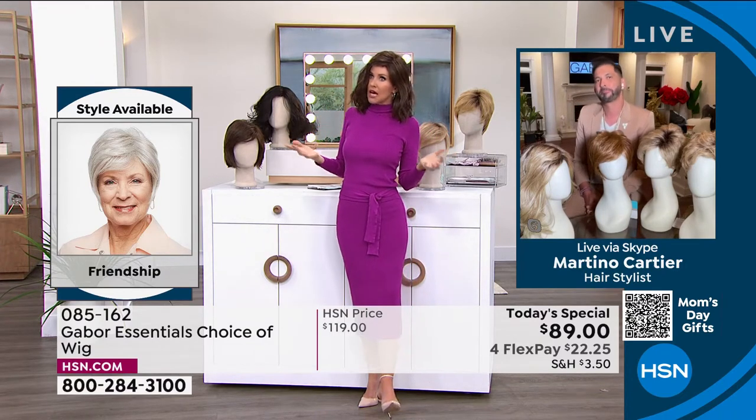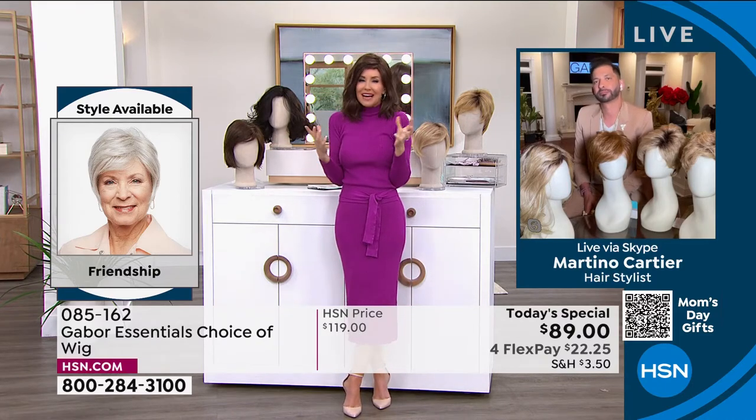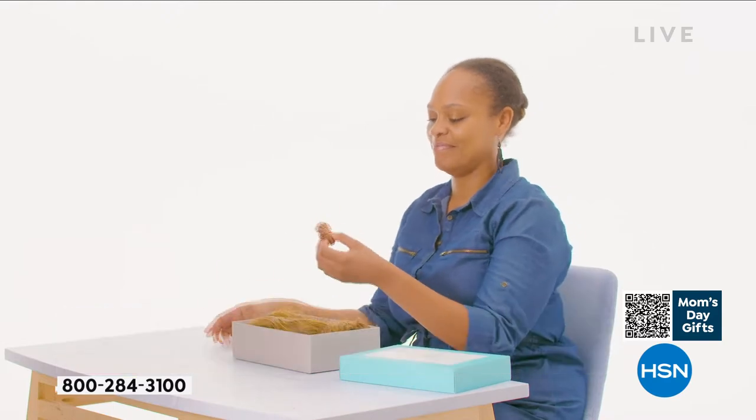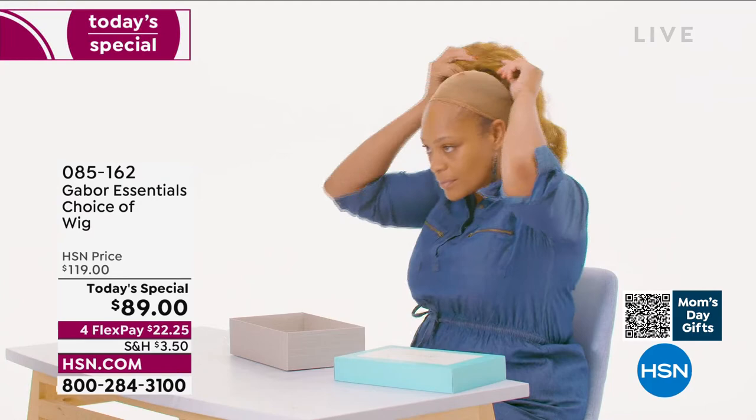Not three hours in the salon, not waiting under the dryer, not getting that haircut and then wondering — oh, I have to tip $30, $40, $50. This is your ease of hairstyle.